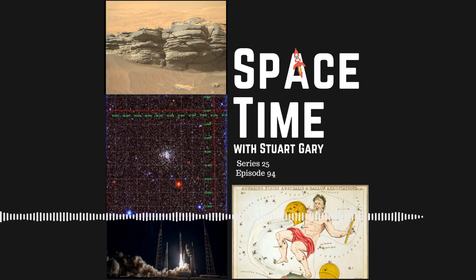This is Space Time. Coming up on Space Time: the Perseverance rover finds sands on Mars can be green as well as red, discovery of a new planetary nebula, and the United States launches an important new spy satellite aboard an Atlas V rocket.